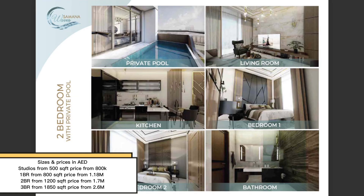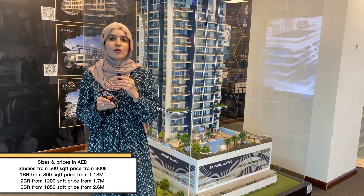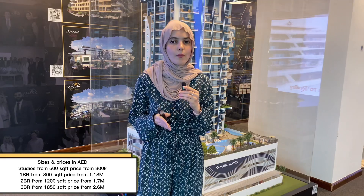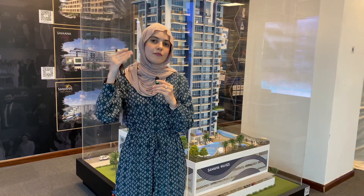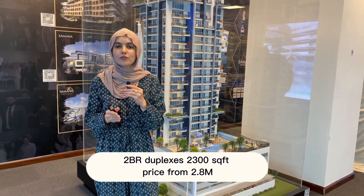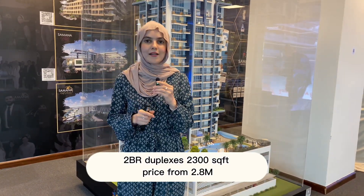Two bedrooms start from 1,200 square feet, with prices starting from 1.7 million dirhams. Three bedrooms on the 16th floor start from 1,850 square feet, with prices from 2.6 to 2.8 million dirhams. The two-bedroom duplexes on the last six floors start from 2,300 square feet, with prices starting from 2.8 million dirhams.